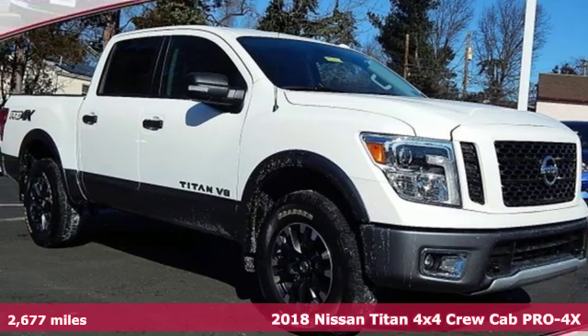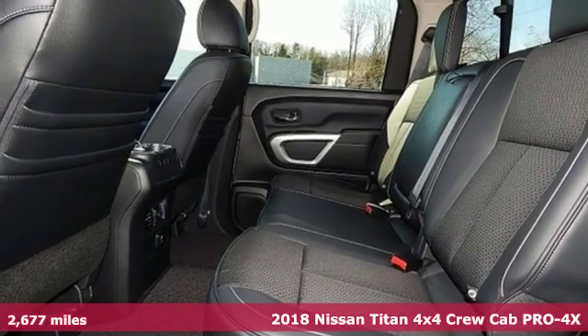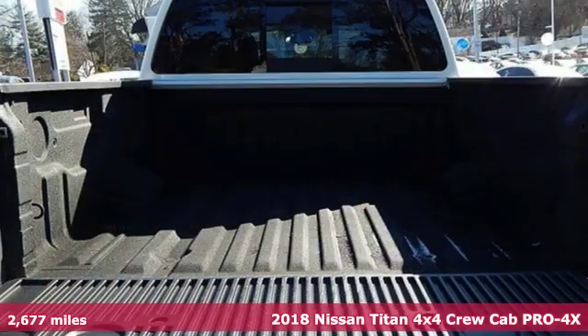Here's a certified 2018 Nissan Titan. Nissan, built for the human race, and it comes with all the amenities you need.